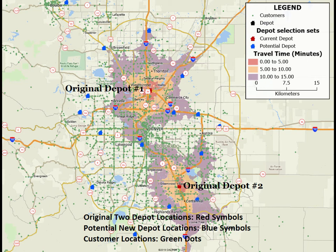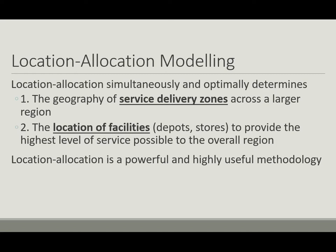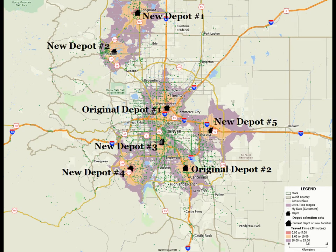The challenge is how to identify the best locations for more delivery depots to better cover all customers. Location intelligence can solve this problem and help the logistics company plan efficient operations by using a set of methodologies known as location allocation modeling. Location allocation modeling simultaneously calculates efficient facility-centered service zones together with strategic locations. Here, location allocation identifies the best five locations to add to the company's first two depots to provide the biggest possible increase in customer service.